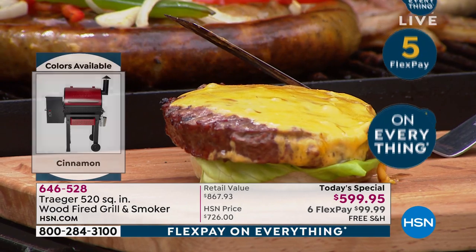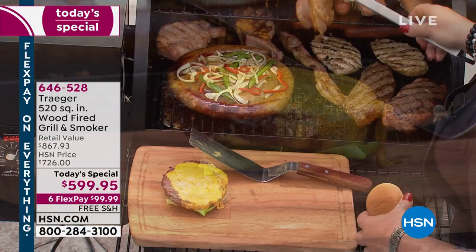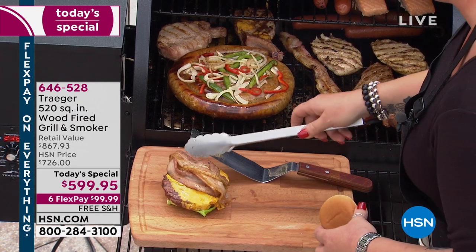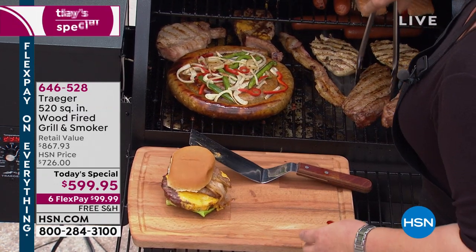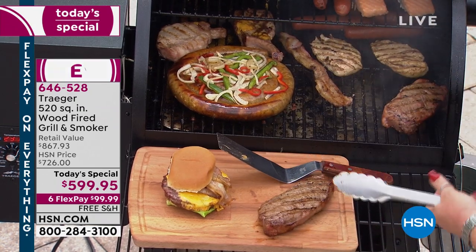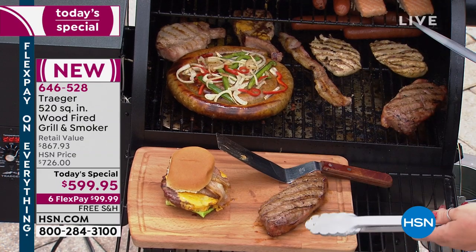What's amazing is that you did not babysit any of this — no splatter, no flare-up. You set a temperature and walk away. It's like getting the expected use of an indoor convection oven with the flavor and the grill that we want in an outdoor experience. It's really the best of all worlds.